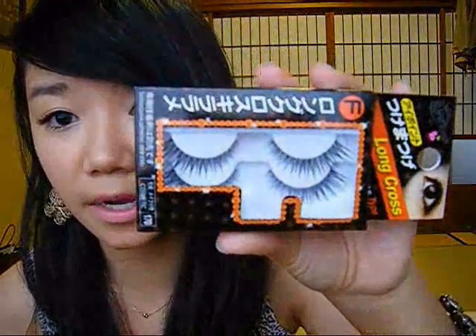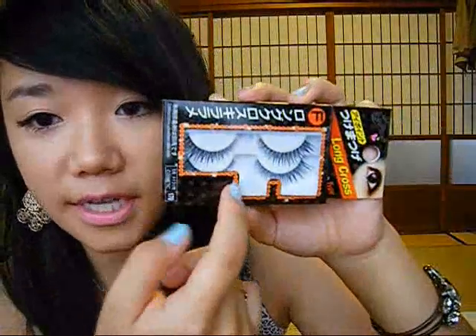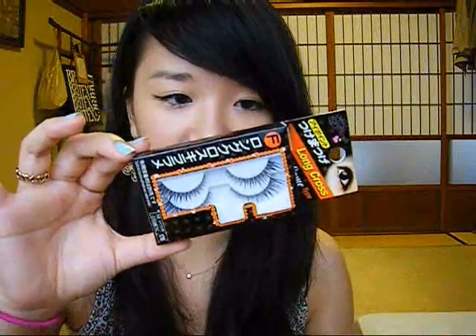I bought three pairs of eyelashes — I actually bought more for friends but I'll just show you the ones I got since they're doubles of everything. Here's the first pair. They're cross type with glitter in the band, so I thought that was kind of interesting — like a party night out kind of lash.